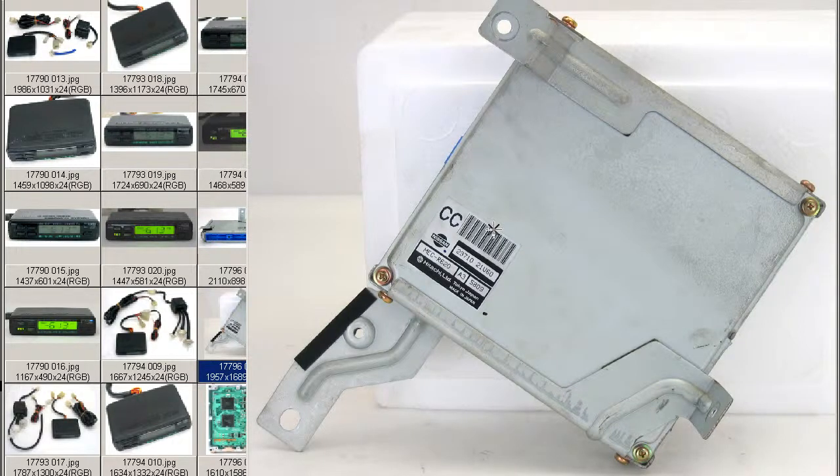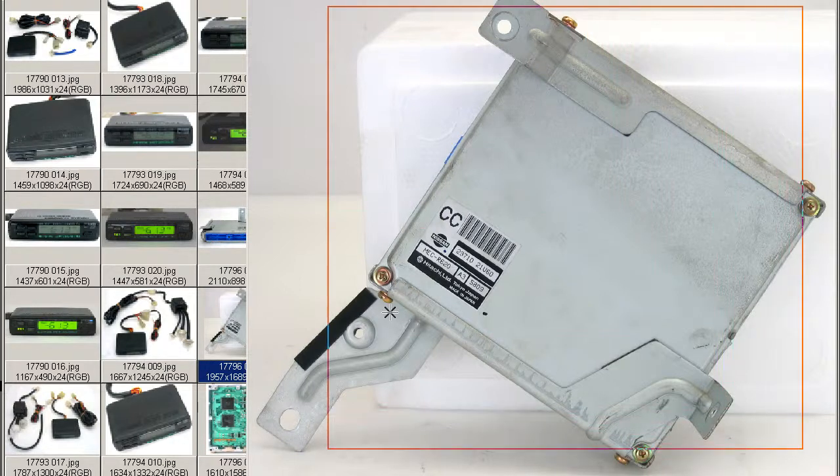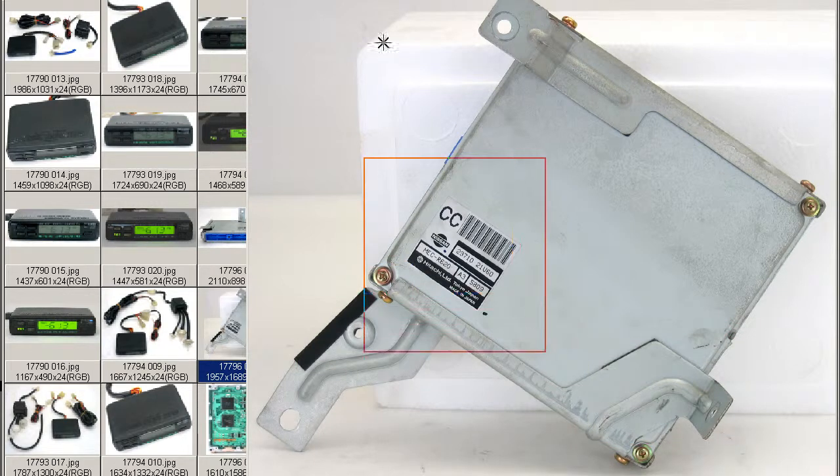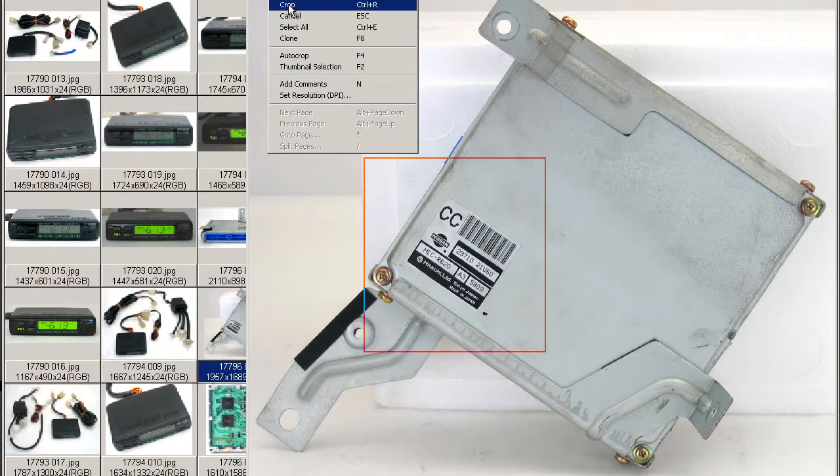Hello, this is Andy of Japan Dino with a stock Skyline ECR33 ECU for you. This is the computer here. It has a few brackets on it, as you can see. This is the sticker — we'll just cut that down.